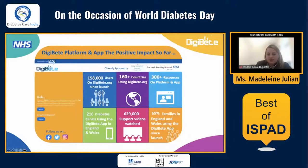DigiBeat has had quite a large impact already. We've got 158,000 users and 216 diabetes clinics using the app. What's important to understand is it's not just something that people download — it's prescribed by the clinic, so it's a prescription app. The clinics run the app for their service and personalise it with all their clinical information, booklets, leaflets, important documents, clinic numbers, and healthcare professionals.